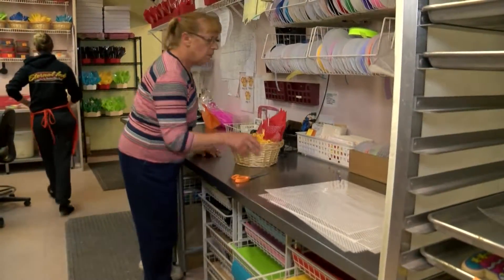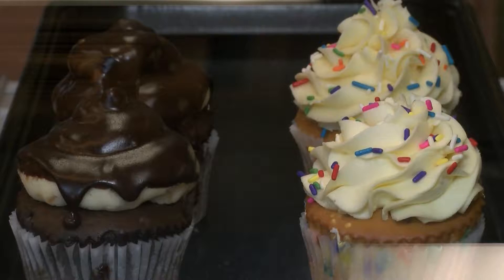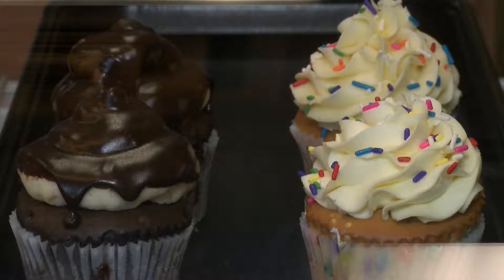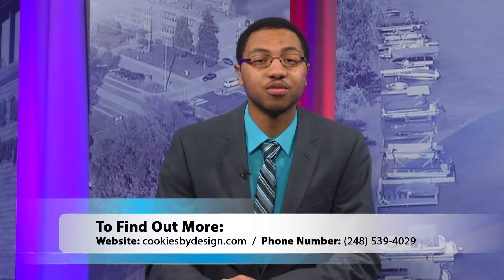And it's that mentality which has kept Cookies by Design going all these years, along with its delicious product, making it one of Greater West Bloomfield's top bakeries. For the Splash, I'm Jonathan Jackson. A big thanks to Connie and the entire staff at Cookies by Design for letting us stop by. For those interested, you can go to their website at cookiesbydesign.com or give them a call at 248-539-4029.